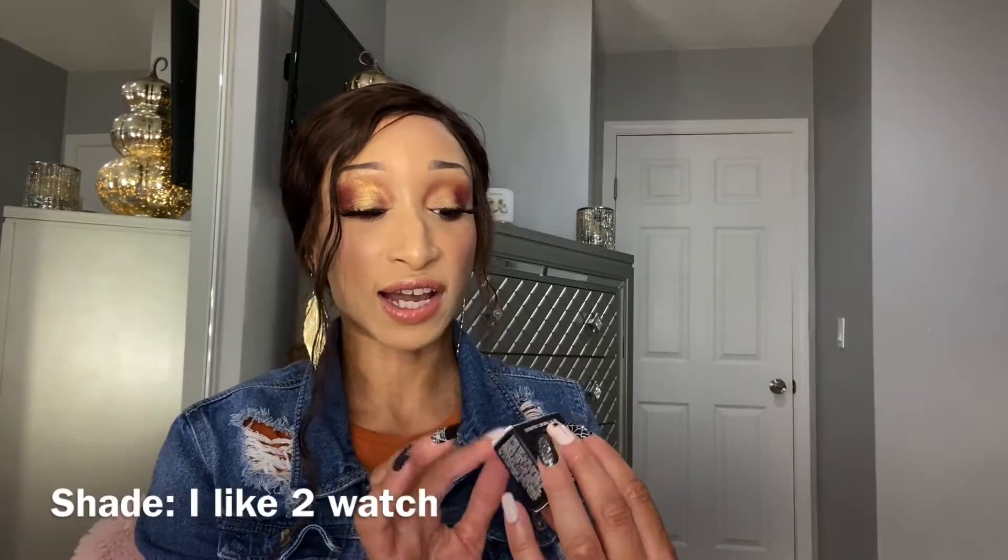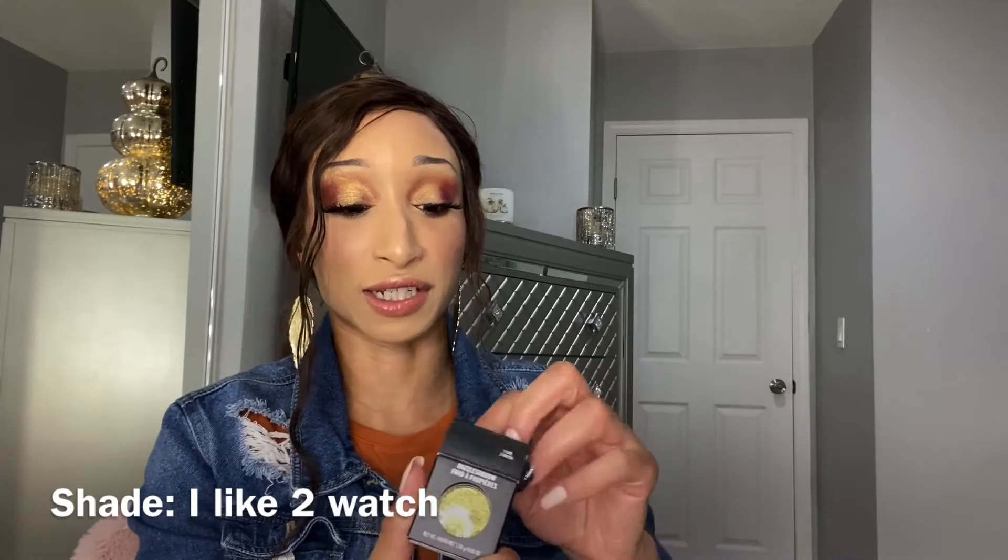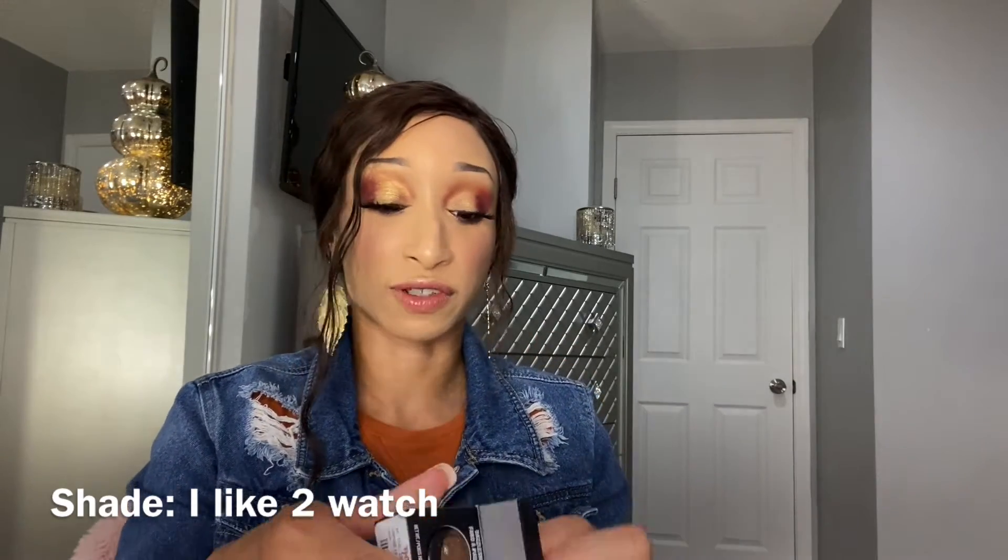I don't think I've ever tried the MAC Dazzle Shadows, so I purchased one for $5.99. It's this beautiful shifty gold-to-green color — really interesting. I thought it was a perfect shade for fall. I swatched it and it feels really creamy. It's really pretty — I could have actually used this today!